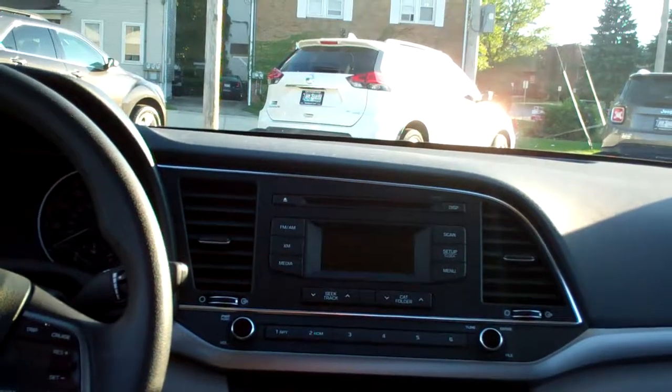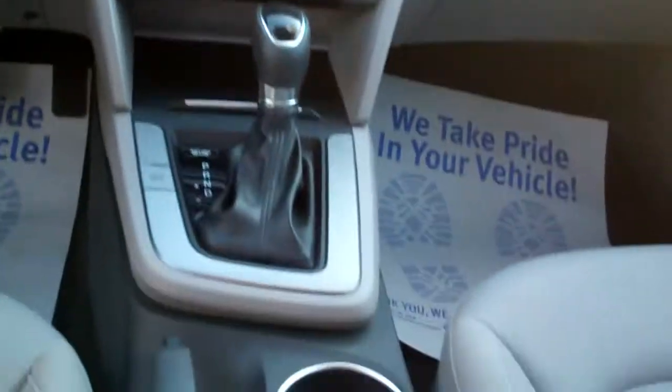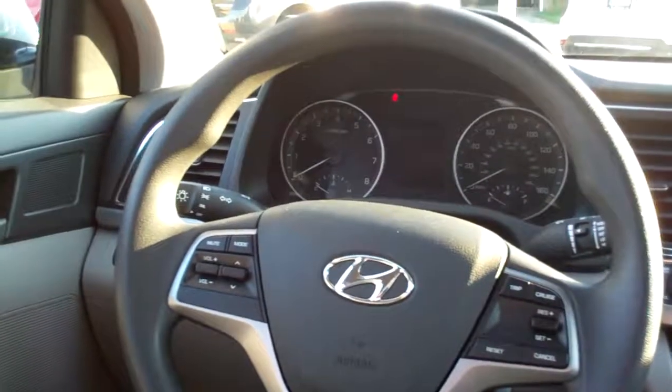Nice gray cloth. Not bad room back here either. Nice sleek dash line. AM, FM, CD, satellite radio. There's a climate control for your heat and air. Auto shift, cup holders, cruise and radio controls on the steering wheel. Power windows, door locks, mirrors, analog gauges.